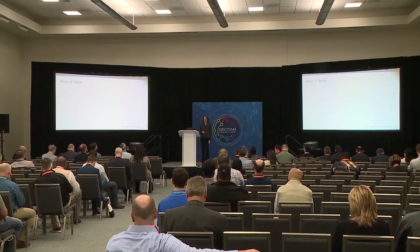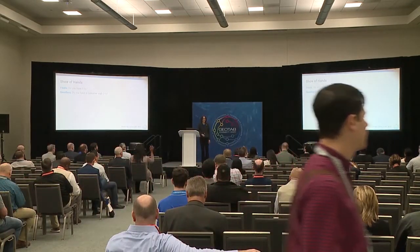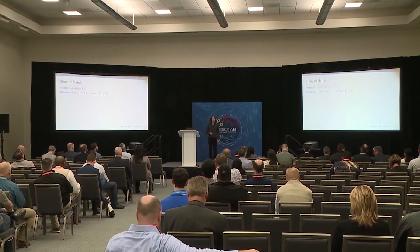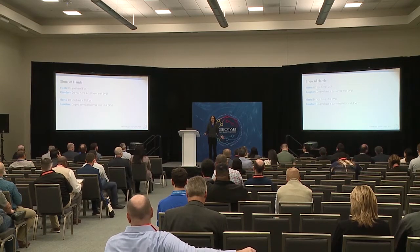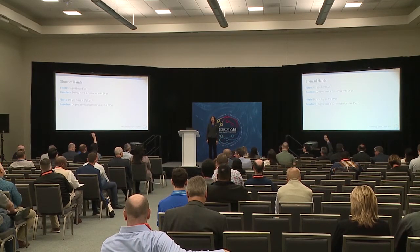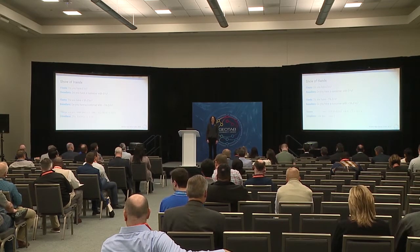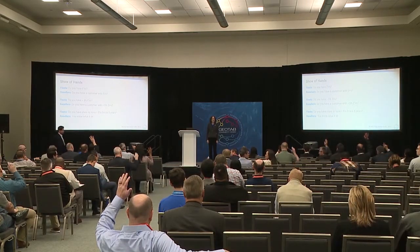I want to hear from you now — show of hands. For the customers in the room, do you have any electric vehicles today? For resellers, do you have any customers with EVs? What about greater than 5% of your fleet being electric? Fewer hands, but still some — that's really good. And what about your plans? Do you have any plans to grow that fleet of EVs to more than 5% in five years?